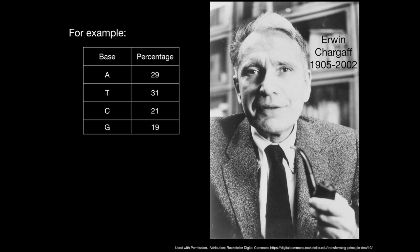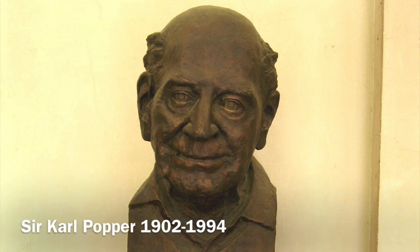Note that falsifiability is an important way by which scientific hypotheses are evaluated. It was an idea introduced by the Austrian philosopher Karl Popper in 1935, and falsifiability is the logical possibility that a hypothesis can be shown to be false.